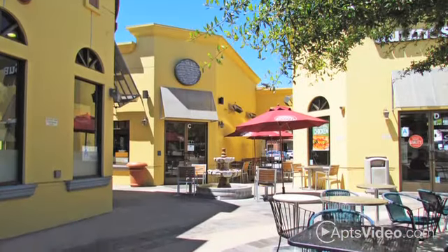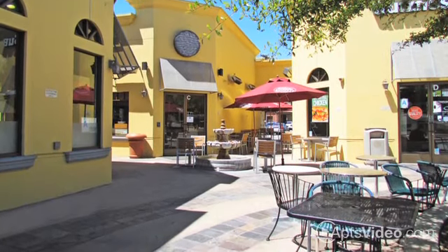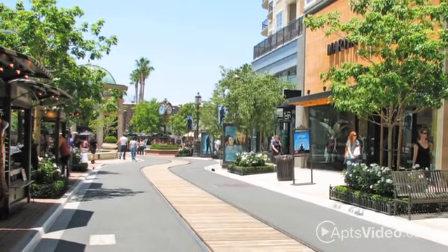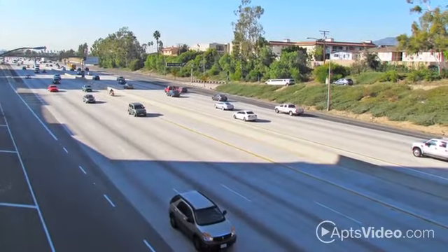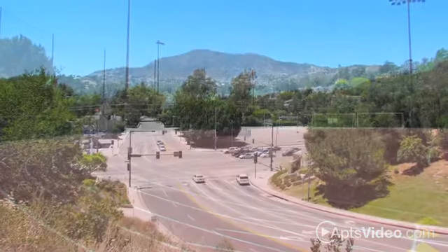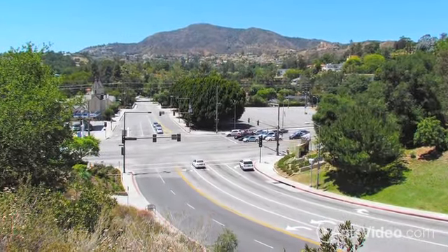We're convenient to all the places you want to go, from upscale grocers and casual or elegant restaurants, to an exciting selection of your favorite stores. With easy highway access and a beautiful park and running track just a walk away, you'll enjoy life to the fullest at IMT Glendale.